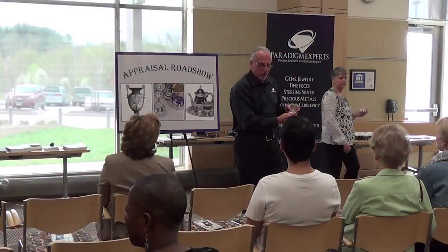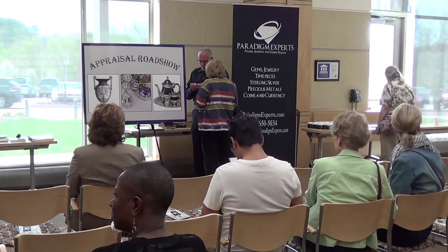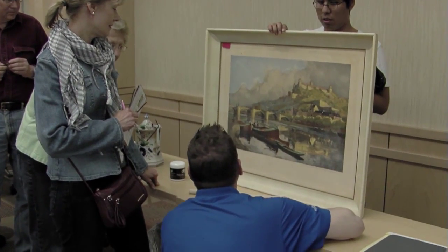I'm Steve Guterman from Paradigm Experts — we are estate buyers and private jewelers. Today we are located at the Howard County Miller Library Branch for the Historical Society, and we are conducting our appraisal roadshow. We're going to discuss three things with everybody: what do they have, what's it worth, and we may discuss some strategies of what they may want to consider doing.